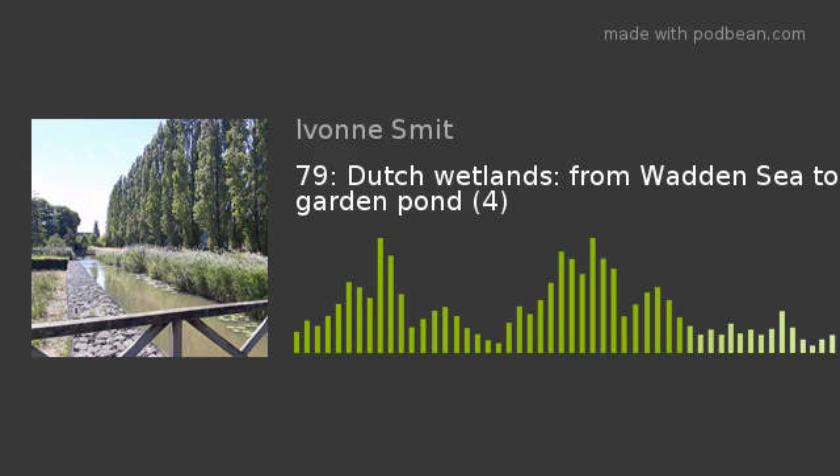The coot's relative, the moorhen, or 'waterhoen' in Dutch, is smaller, also dark but more olive-brown with some grey parts. The moorhen can be seen everywhere in Europe in fresh water, also in very small ponds, but never in big groups like the coot. The moorhen is capable of walking on water plants and can also climb into small bushes at the water's edge. Unusually for birds, the young chicks which have grown up in spring help their parents raise their little brothers and sisters who hatch later in the year.